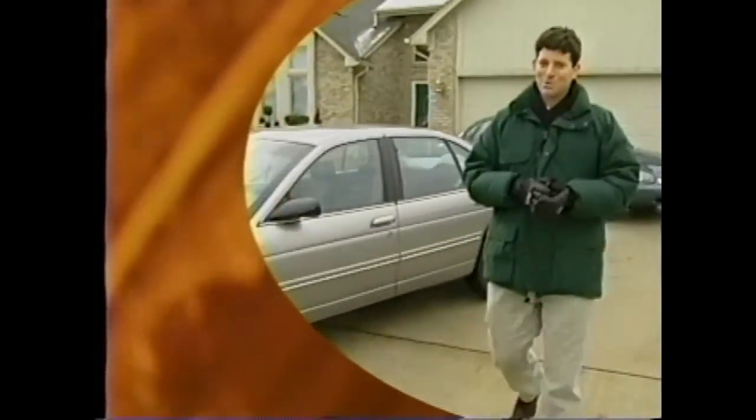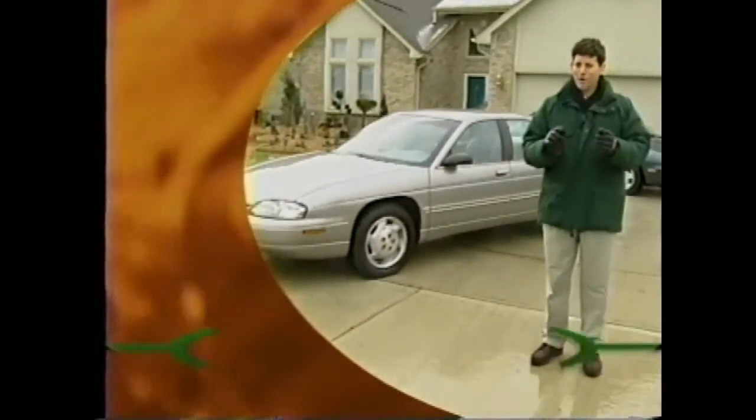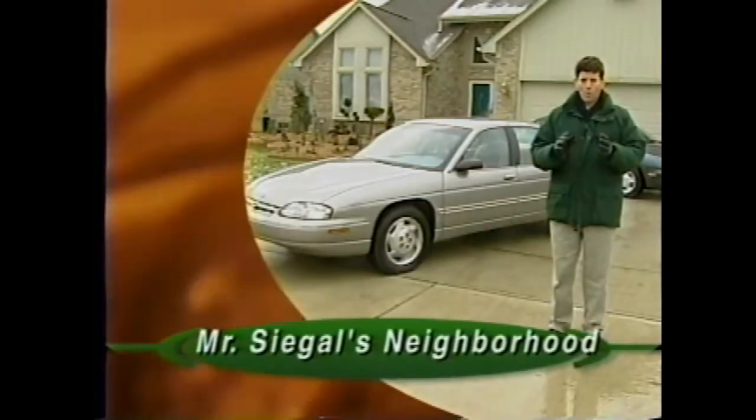Chevrolet Lumina, a car your family can trust, day after day, year after year. For the main story this month, we'll visit our very special neighbor as he highlights Lumina versus its costly competitor, Ford Taurus GL, in Mr. Siegel's Neighborhood.